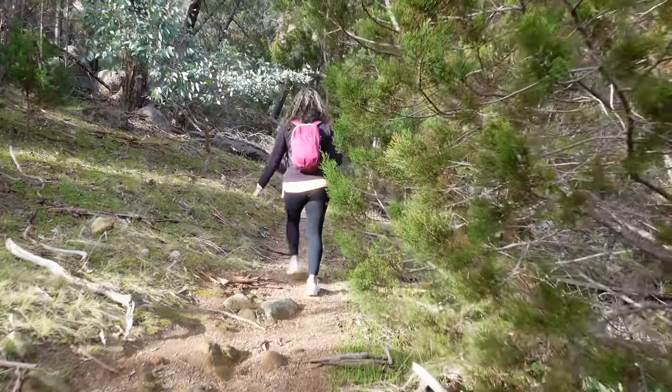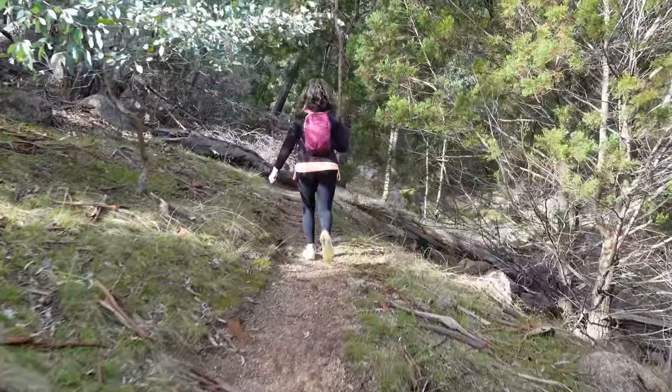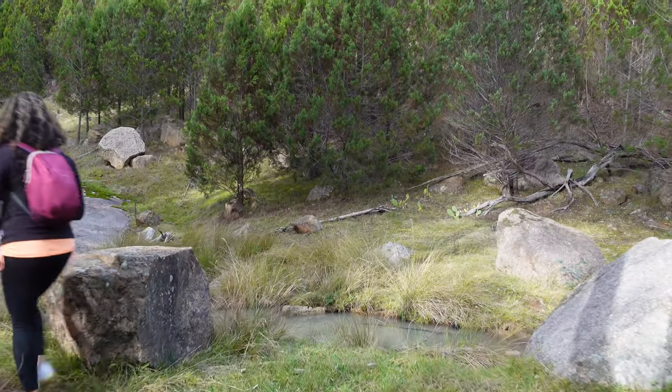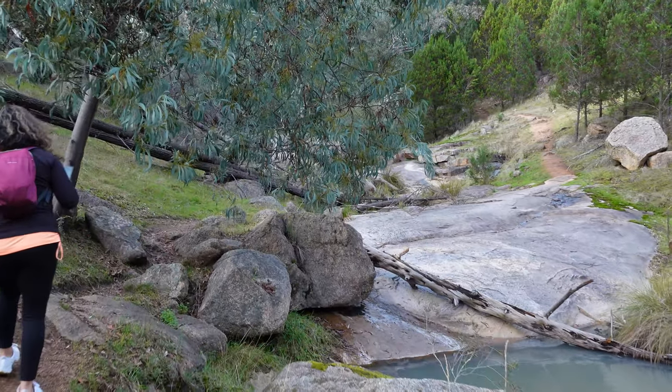When you get to the end of the track there's a little walking track you start to follow, and it actually runs along a little creek bed. Looks like it's definitely the right track — and there it goes across the other side.